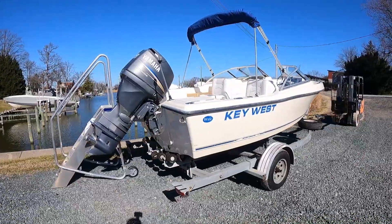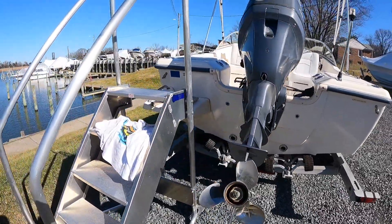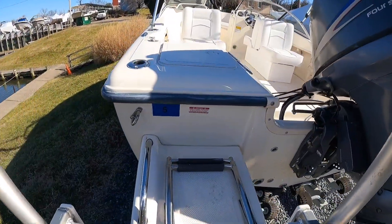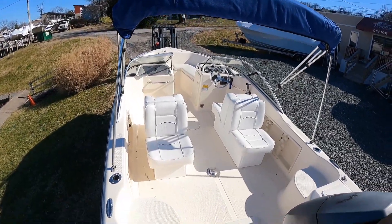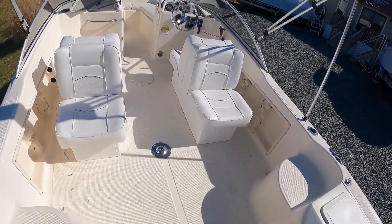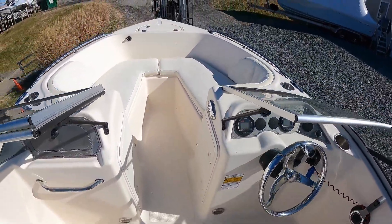Walking around the boat: stainless steel prop on the engine, swim step, swim ladder. Quick view of the cockpit — this is a simple boat so it's gonna be a quick video, guys. Seats are new, upholstery is new.